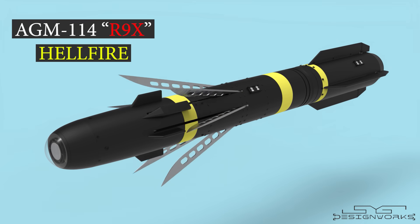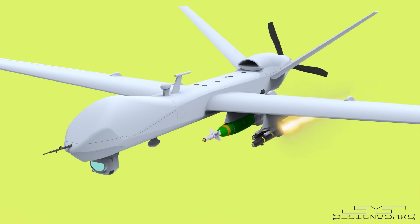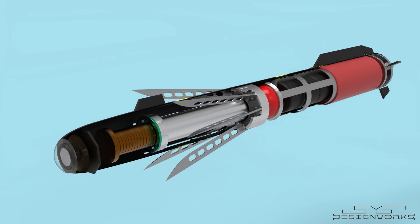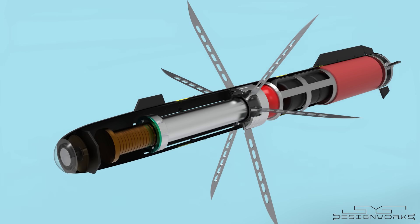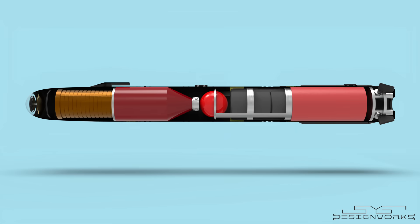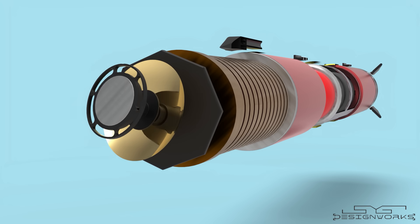The AGM-114 R9X Hellfire missile. This missile is fast, carries no explosives, and makes almost no damage to anything other than the target. In this video, with the help of 3D animation, we'll take a look at how the Hellfire missile and its variants work in detail. So without further ado, let's begin.